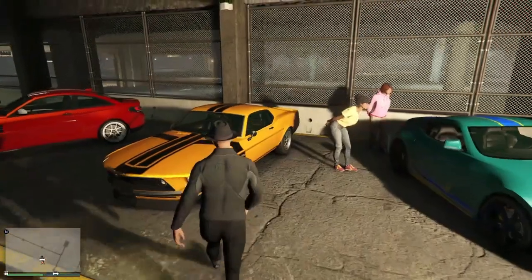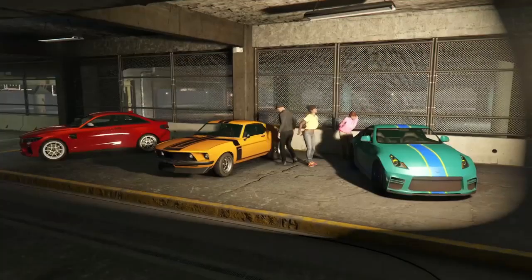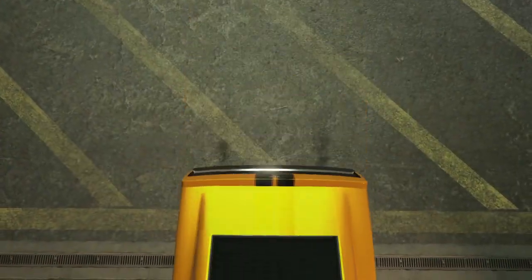Next we've got the Dominator GTT, so let's take this thing for a spin. Honestly, this car I might even consider buying because I'm not sure how it performs yet, so we might just have to test that out.